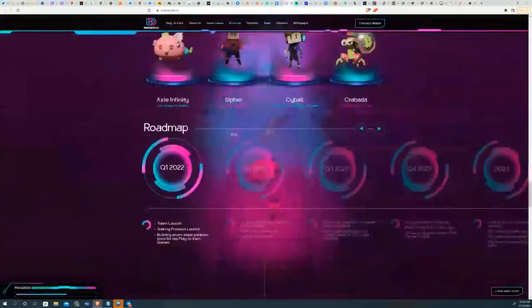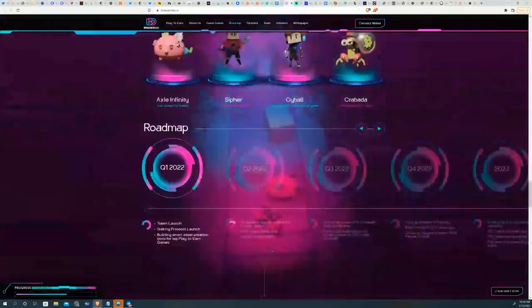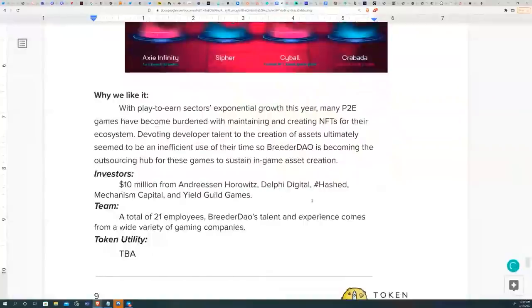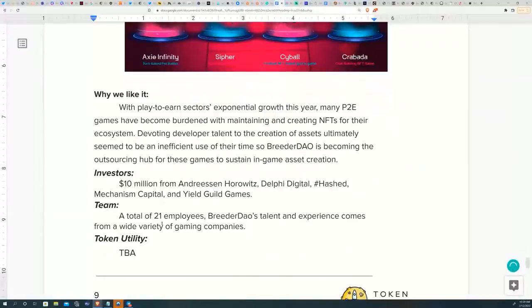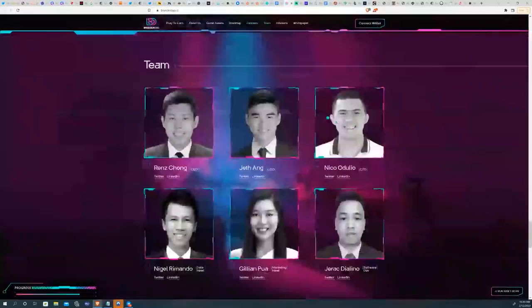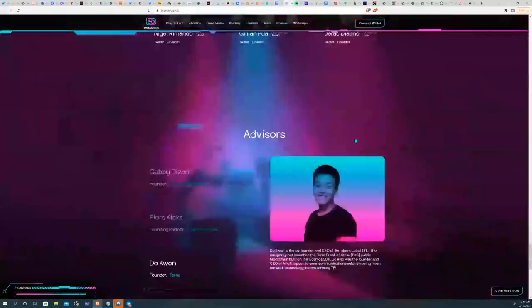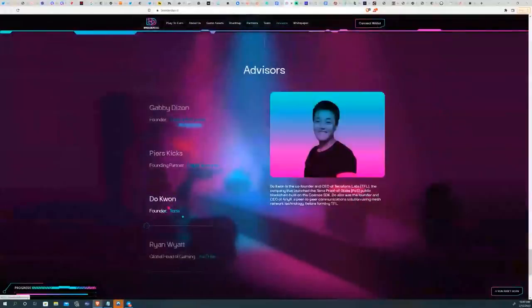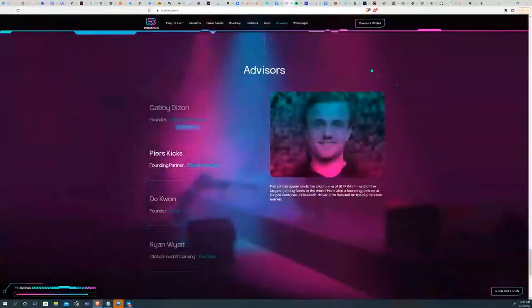Breeder DAO's token launch is expected this quarter, so keep a lookout. Institutional partners include Andreessen Horowitz, Delphi Digital, Hash, Mechanism Capital, and Yield Guild Games, raising $10 million from these tier-one investors. The team has 21 employees, mainly from gaming backgrounds in Southeast Asian companies. Advisors include the Yield Guild Games founder, a founding partner of Bitcraft, and Do Kwon, the creator of Terra Luna himself.